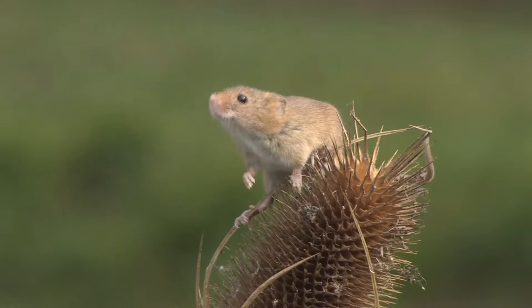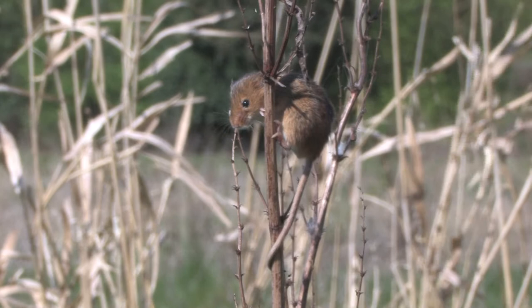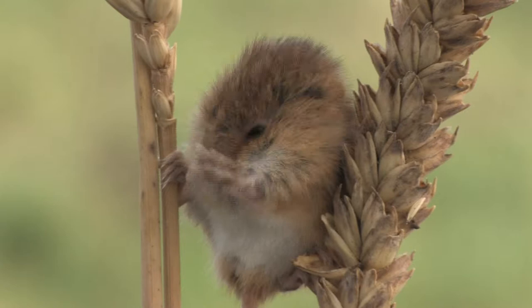Numbers of harvest mice have declined over the last few decades and it is thought that changes in farming practices and habitat fragmentation are to blame. This may also be due to the fact that they are under-recorded, as finding them is difficult.